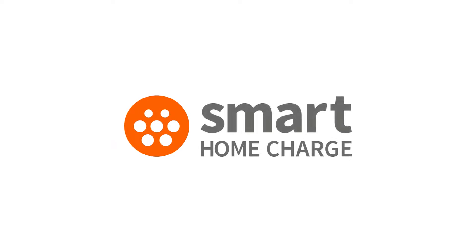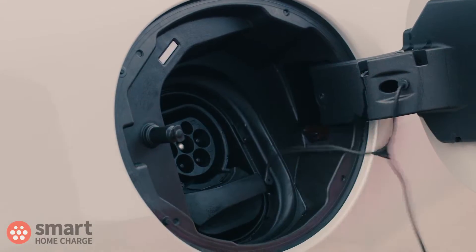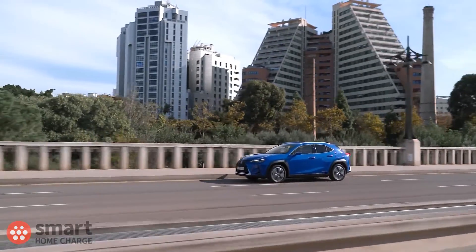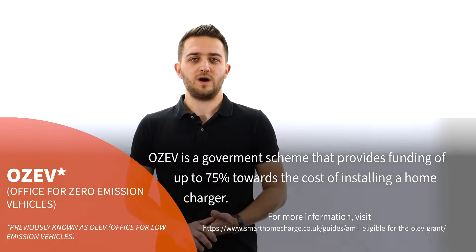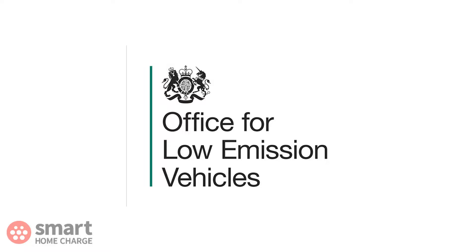Without further ado, let's take a look at the OLEV grant. As you may know, the government is trying to encourage people to switch over to low or zero emission vehicles. To drive this change it offers incentives to help towards the cost of making that switch. These schemes are managed by the government's Office for Zero Emission Vehicles department, or OZEV department for short. At the time of recording, the government OLEV department — Office for Low Emission Vehicles — had just changed its name, so it is now known as OZEV.